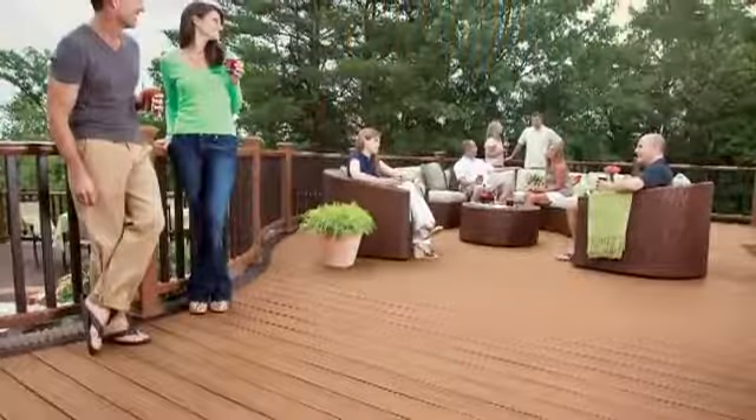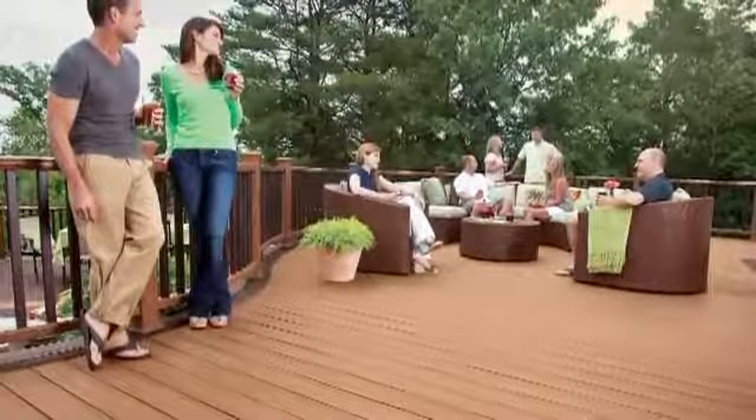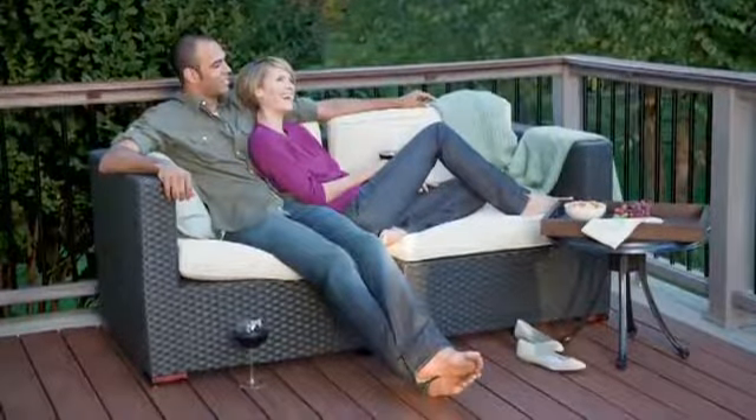For nearly 20 years, Trex Decks have inspired people to harness all the possibilities of the great outdoors right on their own turf. In fact, our revolutionary low-maintenance and earth-friendly engineering practically invented the concept.